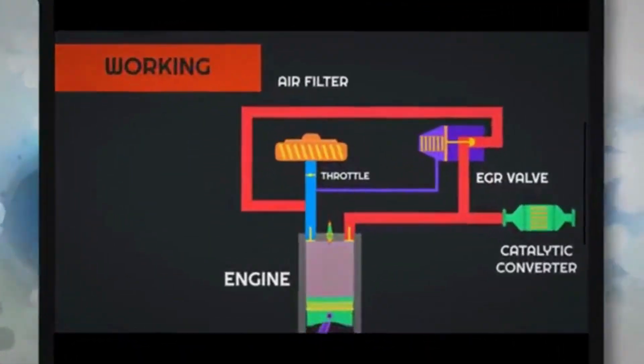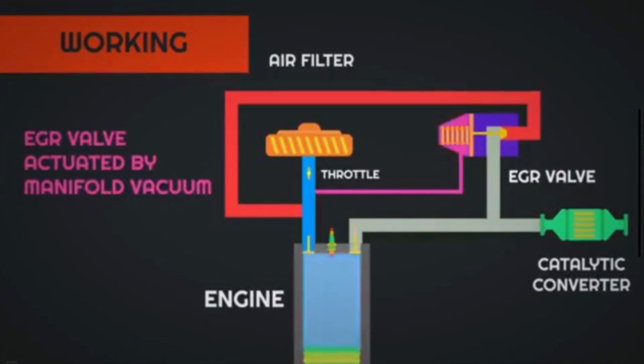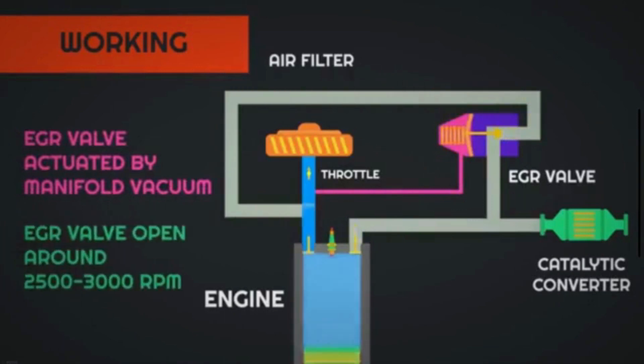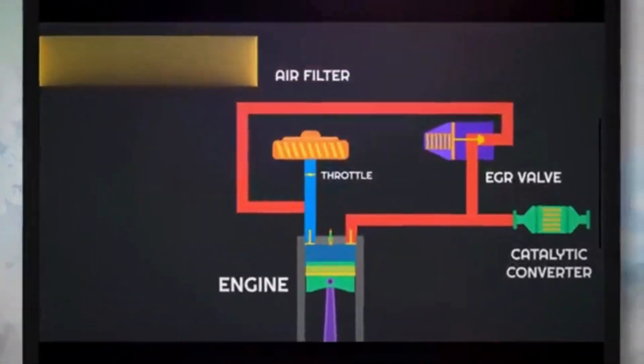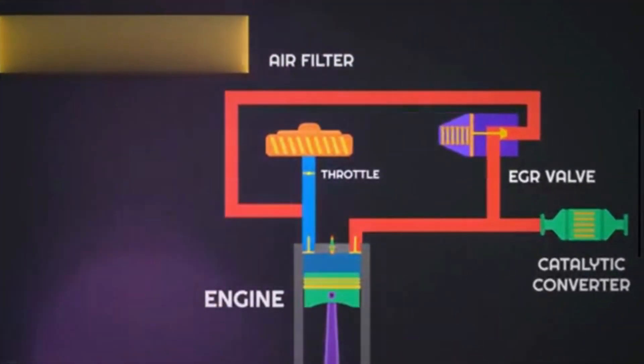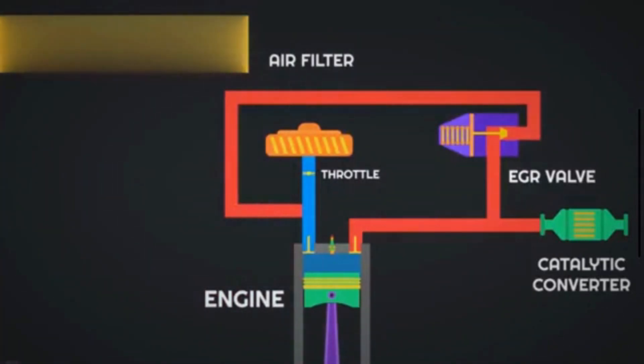The EGR valve recycles exhaust gases from the engine to reduce emissions. It opens at about 2,500 to 3,000 RPM and takes specific amounts of exhaust and recirculates it back to the combustion chamber. The EGR valve is typically located at the top of the engine, connects to a pipe that runs from your exhaust, and one end is also connected to the catalytic converter.